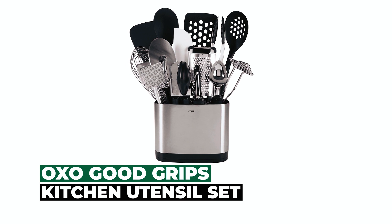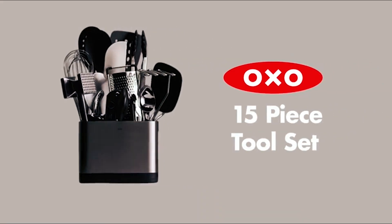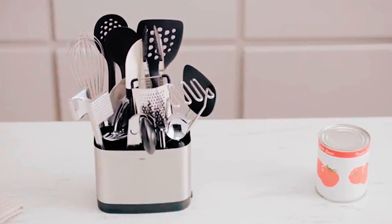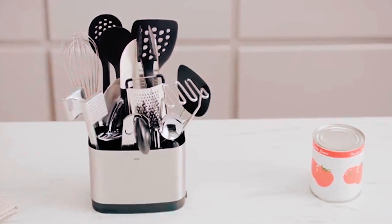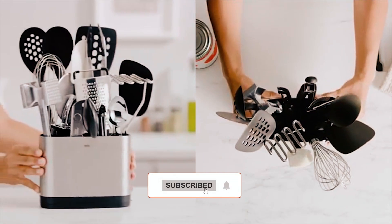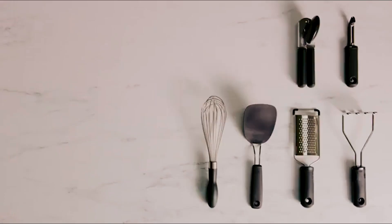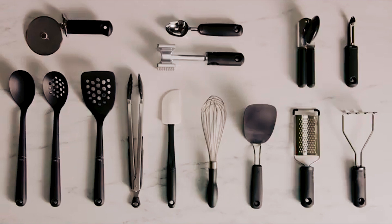At number 1, we give you the OXO Good Grips 15-Piece Everyday Kitchen Utensil Set. This utensil set is great for a new homeowner, as it contains various utensils, all of which are vital for daily use. Not only do you get a removable drip tray, but you also get a slim-lined and space-efficient utensil holder with 14 of OXO's most important everyday kitchen tools.